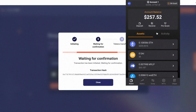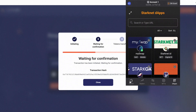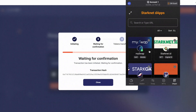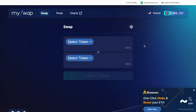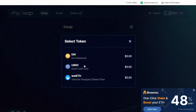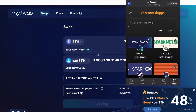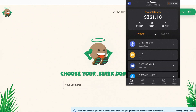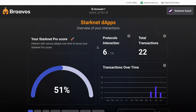Once you have some ETH, the real fun can begin. Inside the Braavos wallet, you can experiment with different dApps. The easiest way to do that is to click on the dApp icon in your Braavos wallet and select one. How about swapping some tokens on MySwap? Or maybe create your own domain name on StarkNet ID. And if you want to climb up and be one of the top StarkNet users, click on ProScore and try to get 100% by making multiple transactions in as many dApps as you can.